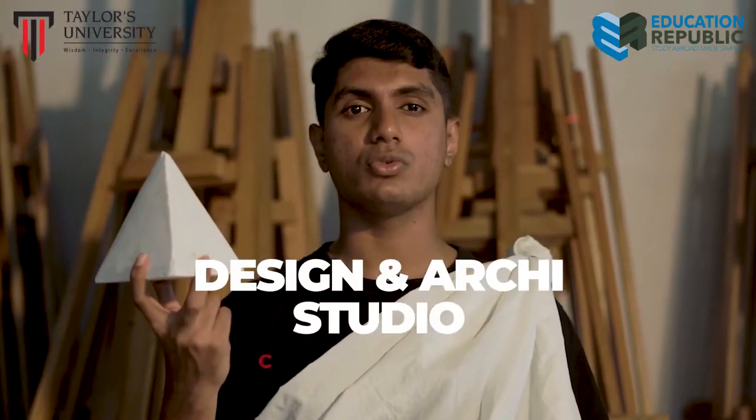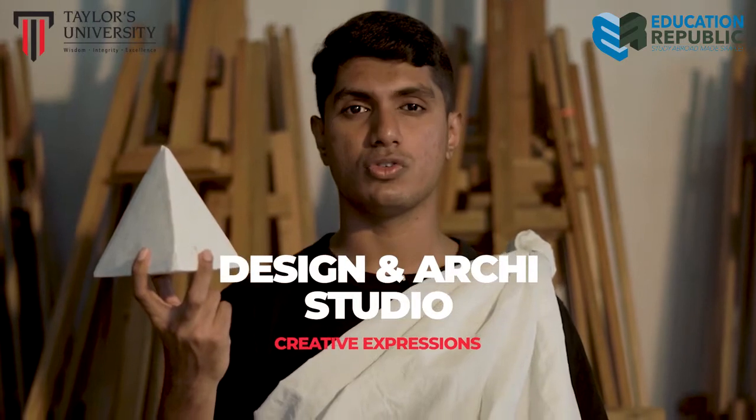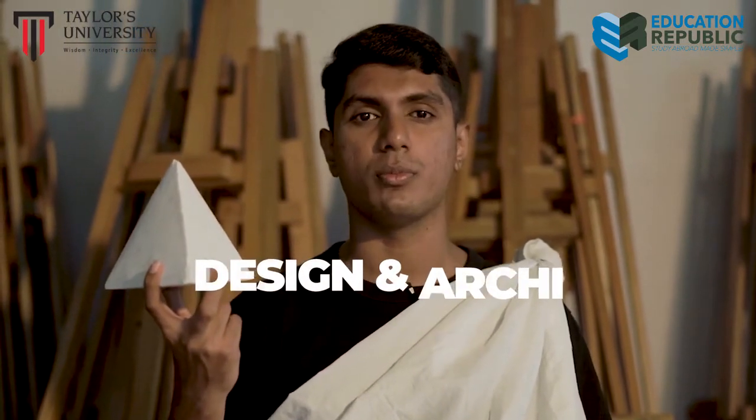Our design and architecture studio provides a place for students to design, produce, and refine their artistic creations into tangible forms of presentation and critique.